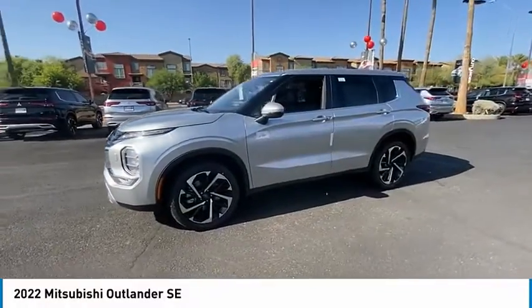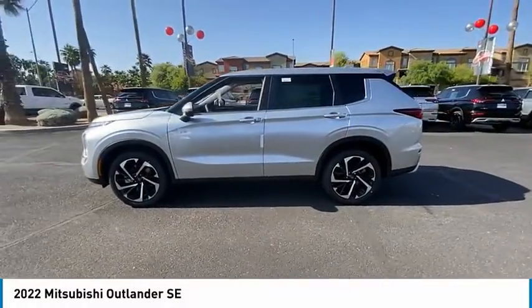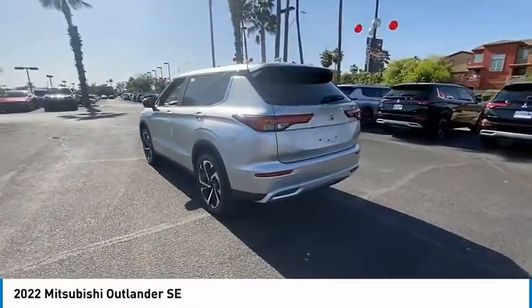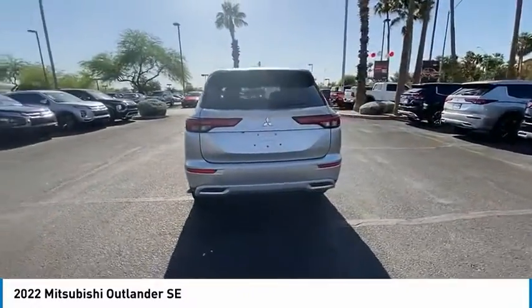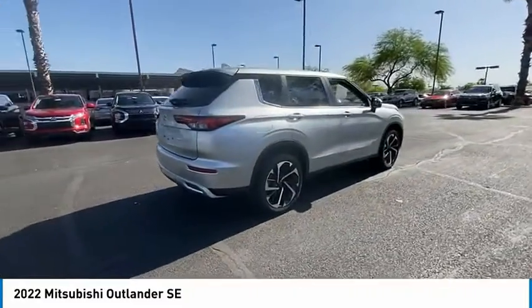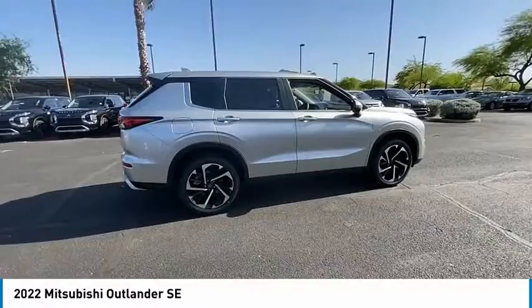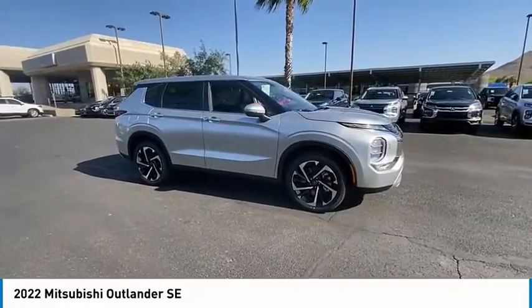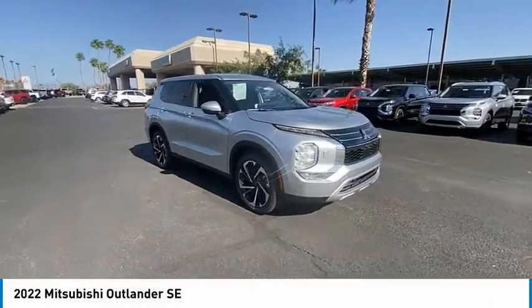Stop by and take a look at the 2022 Outlander — a versatile crossover with power to spare. Outlander boasts an upgraded level of interior comfort and advanced technological features to give you control over every element of your drive. With super all-wheel control and a 5-star frontal and side impact crash test rating, peace of mind comes standard.